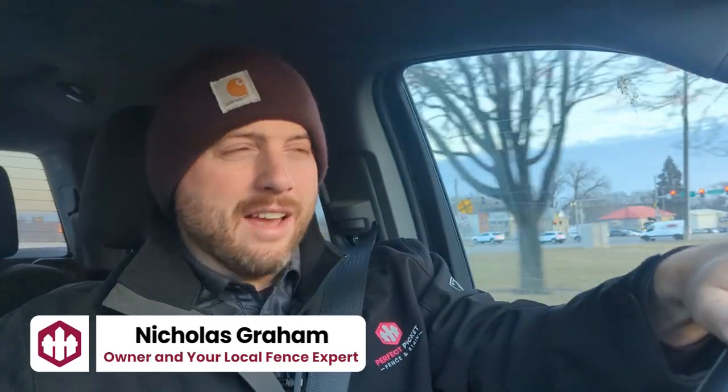Nick with Perfect Pickett here, heading off at 7:20 in the morning. We do not delay when it comes to meeting your schedule for a consultation, so I am off to a consultation right now in Evansdale, Iowa.